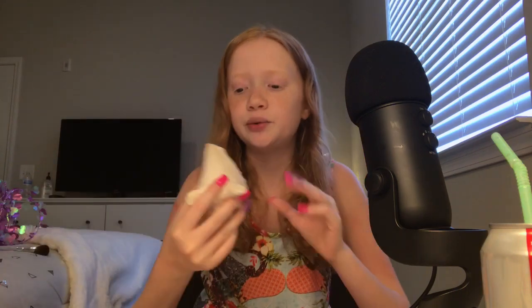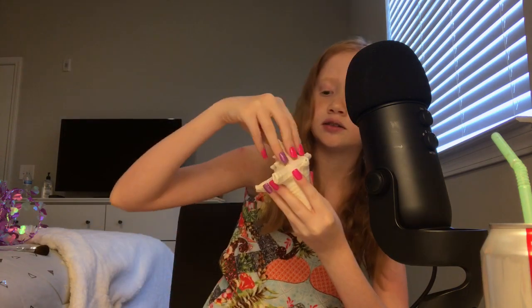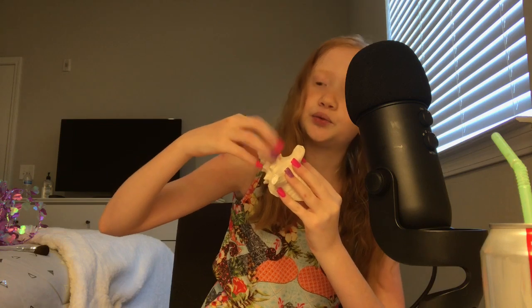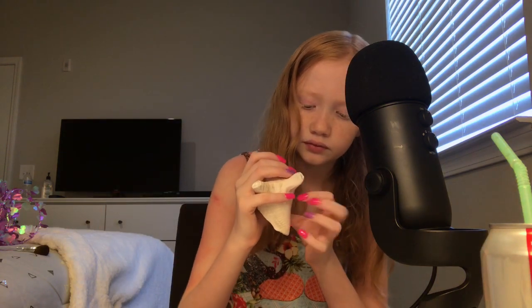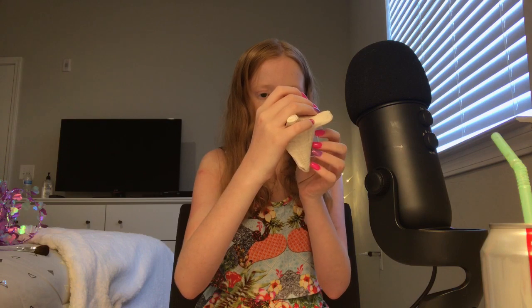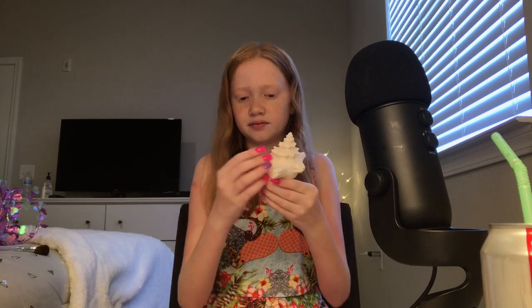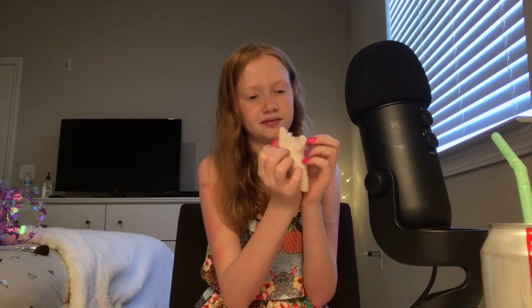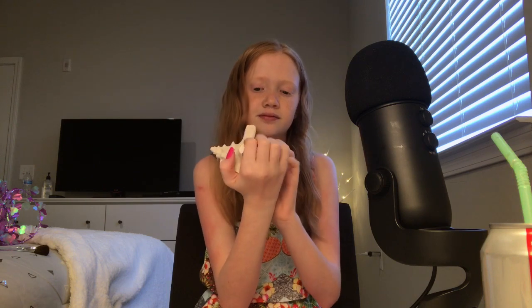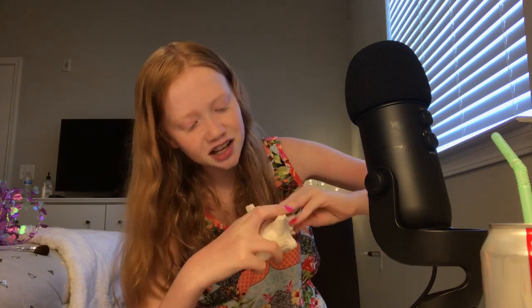The next trigger I'll be doing is tapping on a seashell. I also love all of the other role plays you do — like the fairy role plays are really cool. I love watching them.